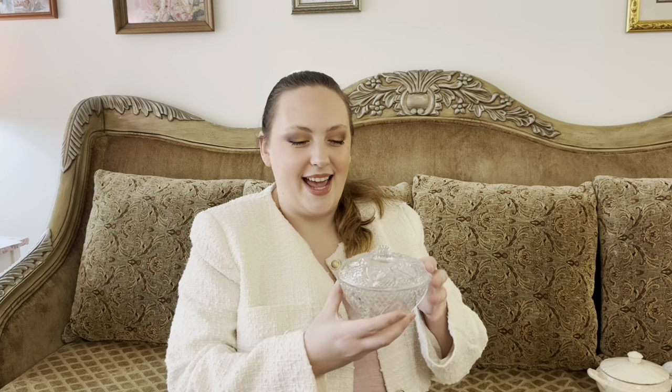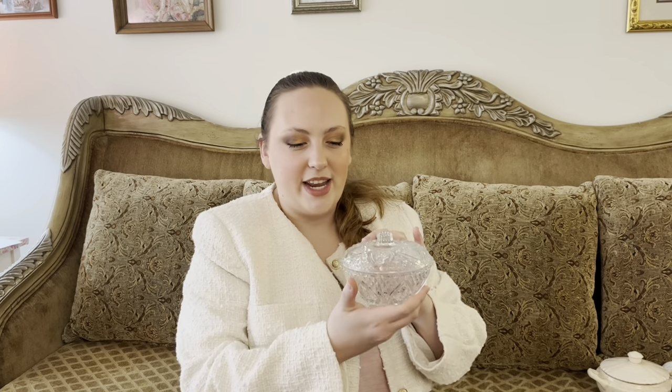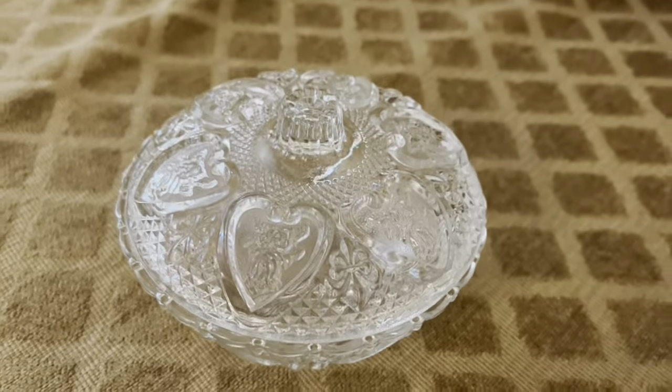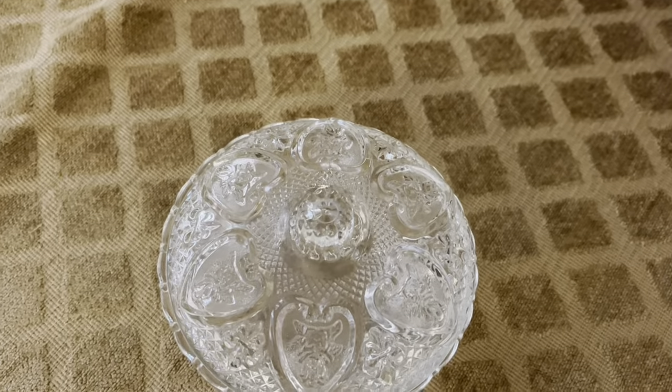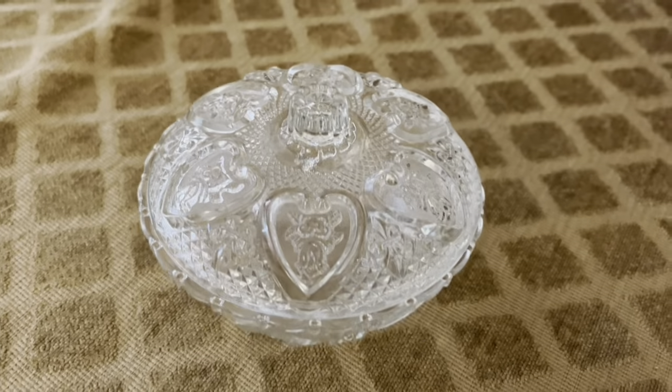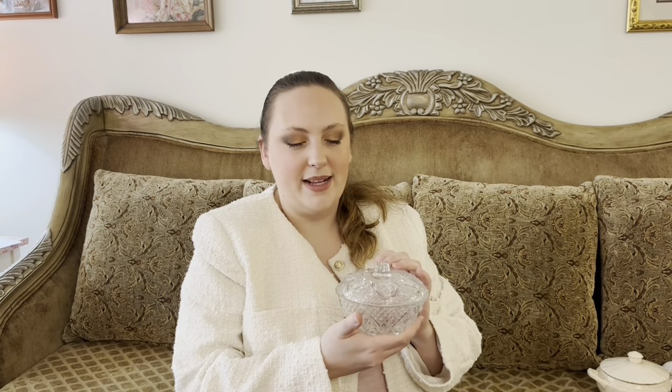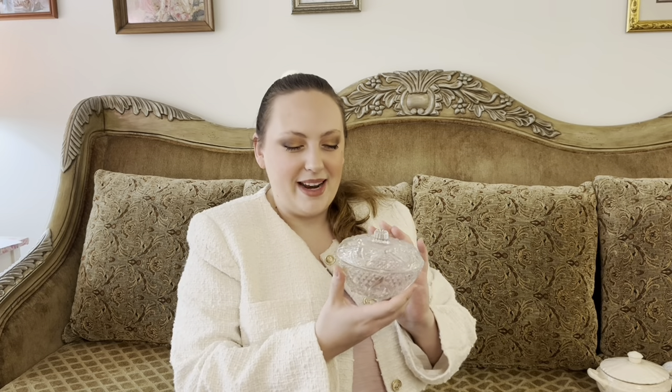Speaking of Valentine's Day, I found this gorgeous little bowl also at Value Village and it has these beautiful hearts on the top of the glass, which I thought was a nice nod to Valentine's Day but not too in your face. This year I'm not doing traditional Valentine's with harsh hot pinks and bright reds — I really wanted to do something soft and romantic, very shabby chic. I thought this would be a great piece for my kitchen or tiered tray, and I could fill it with cute little candies. It was like $2 at Value Village.